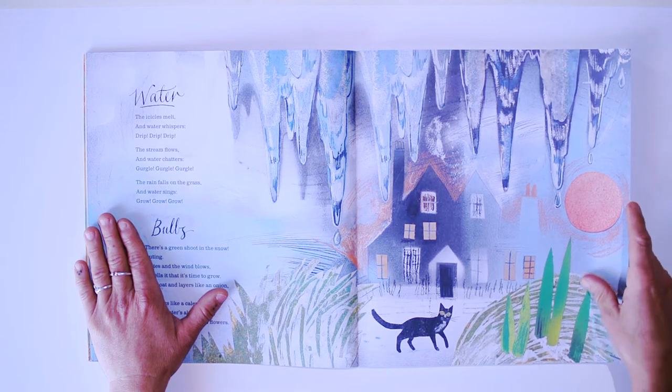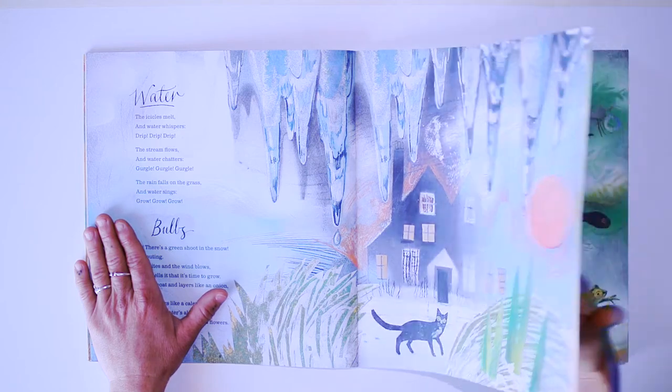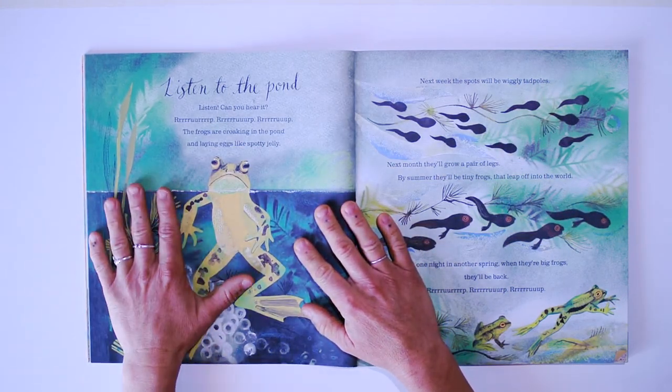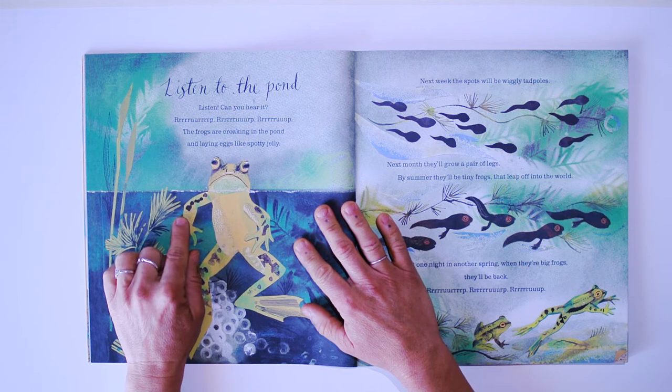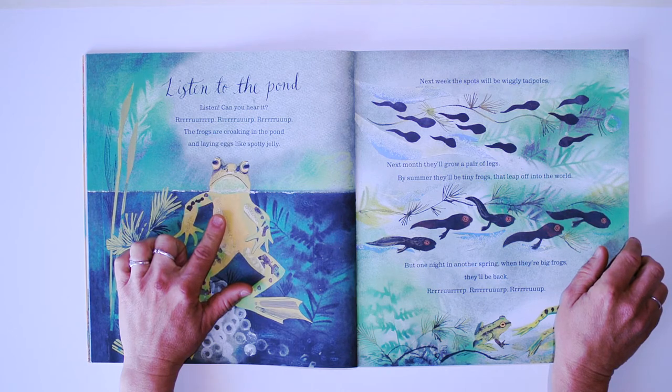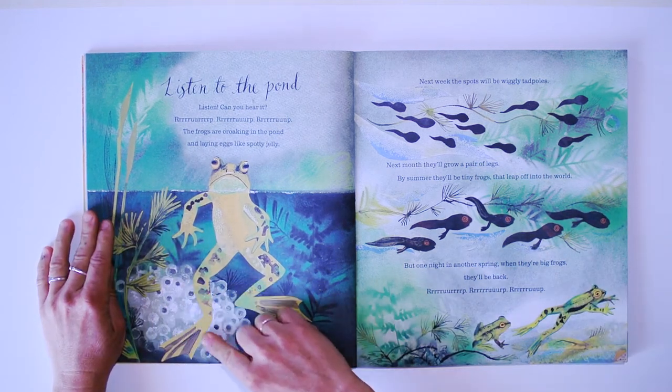Gurgle, gurgle, gurgle. Listen to the pond. Listen — can you hear it? Gurgle, gurgle, gurgle. The frogs are croaking in the pond and laying eggs like spotty jelly.